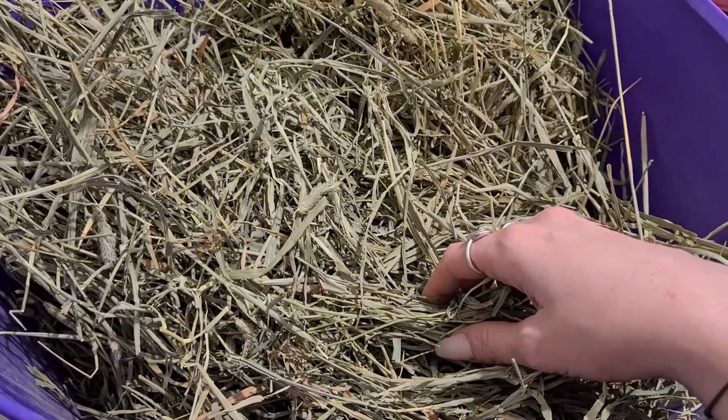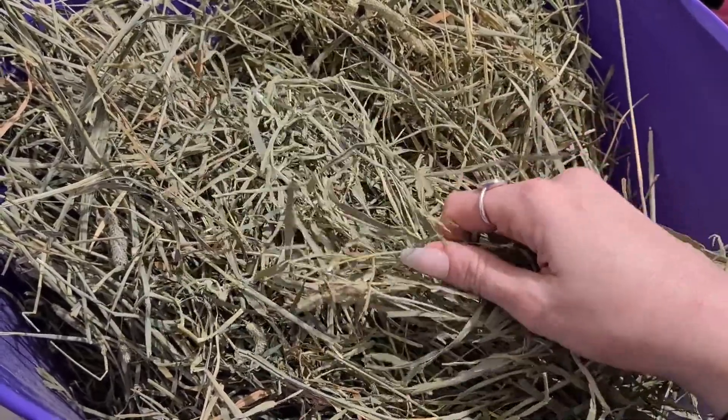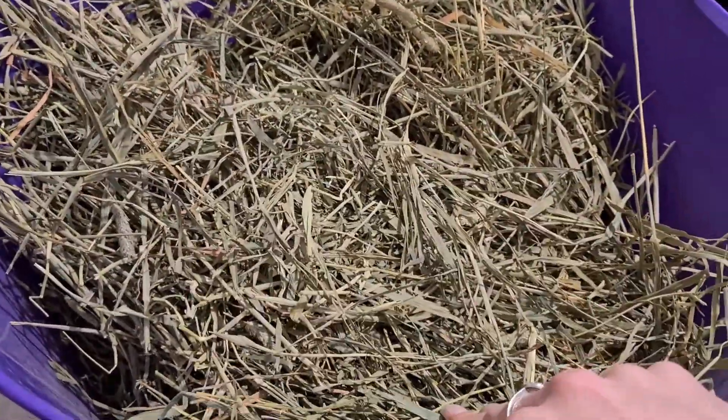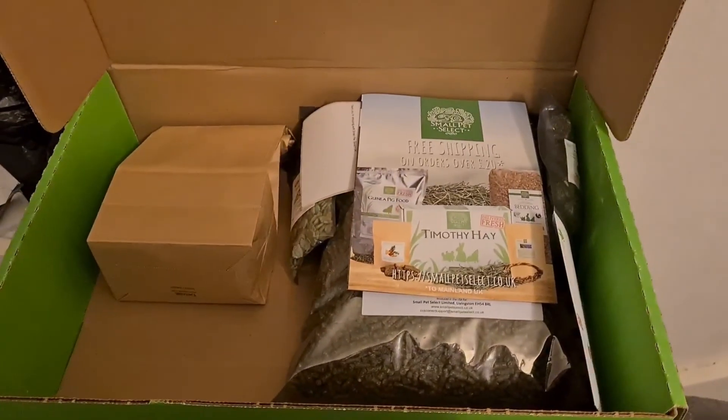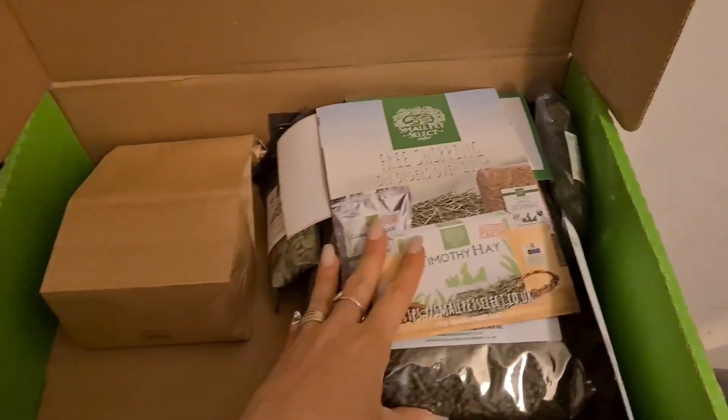I ordered this in a 20-pound box, which will last me a while. I'll track how long it actually lasts me because I've gone for a bigger batch this time.